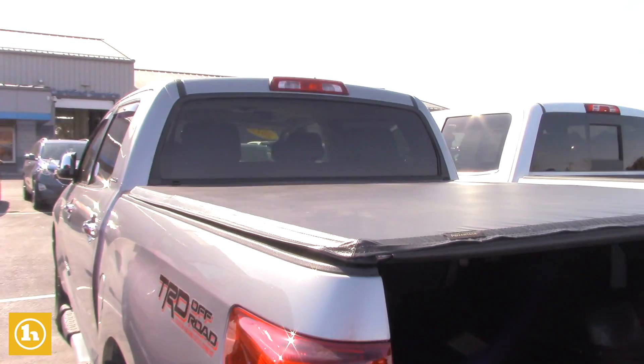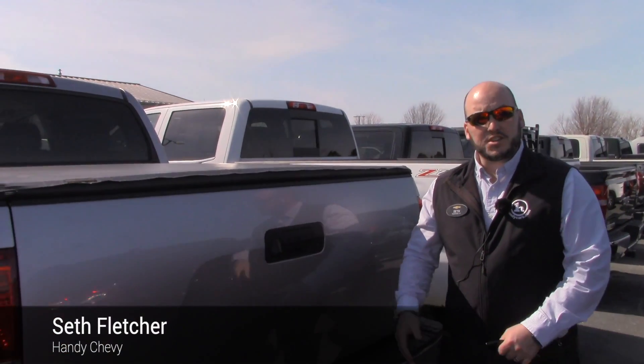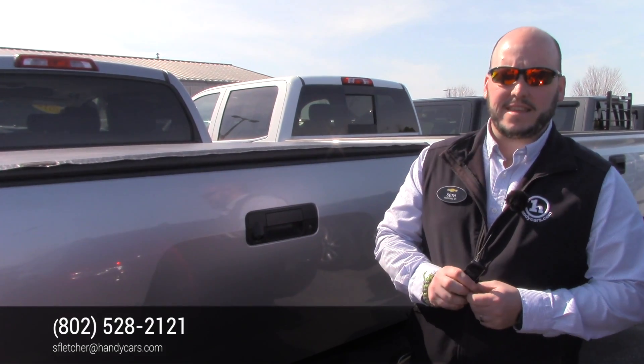Super clean truck. We got a price to sell. I'll make sure I give you a good number on your trade-in when you bring it in, so let me know if you have any further questions about this, Dana — 802-528-2121. Again, Seth at Handys. Thank you, sir.